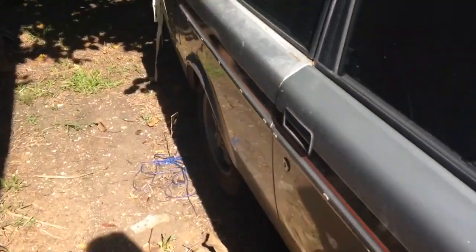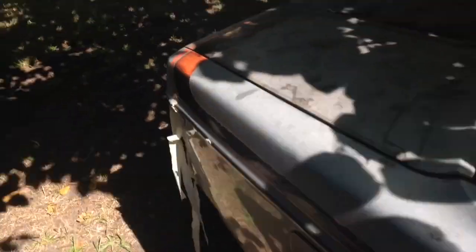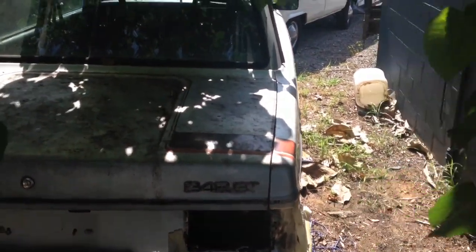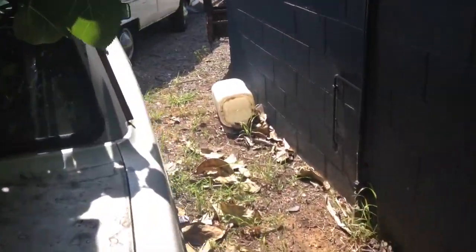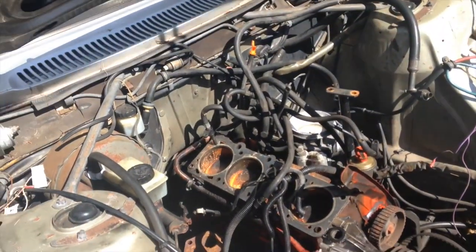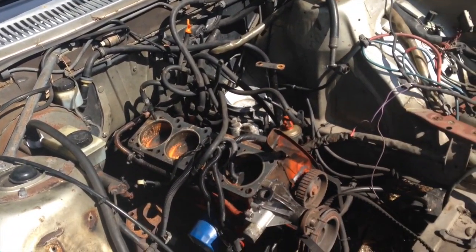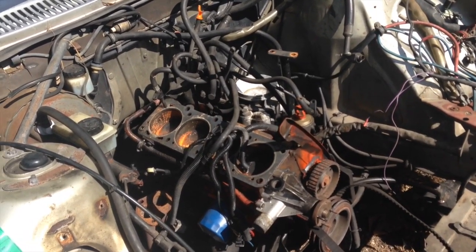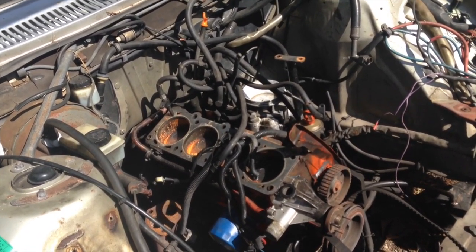Just here at the mechanics now, getting ready to put it up on the hoist. I'm just about to move a few cars and move it over here. But here's the old girl, sitting in the same place she was last time. Literally everything's taken out except for just the block pretty much. All the wires disconnected and everything. Just about to put it up on the hoist and take the engine out.